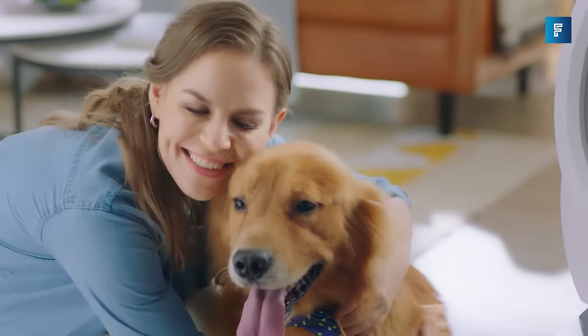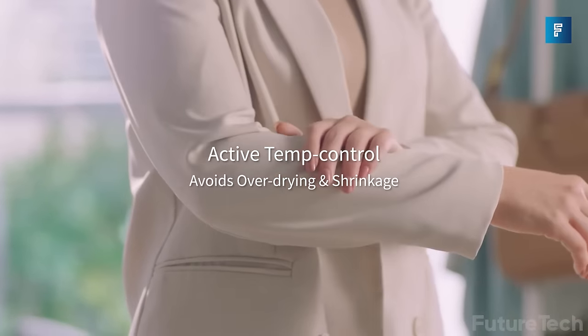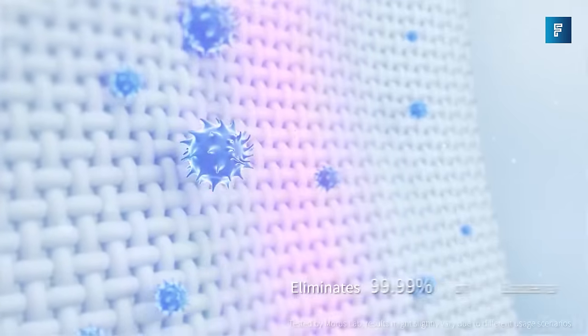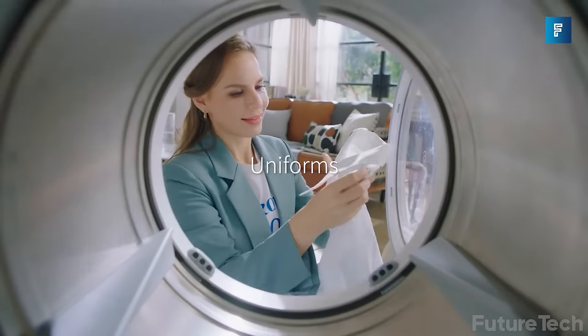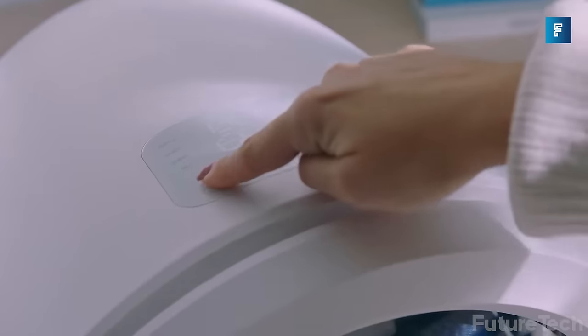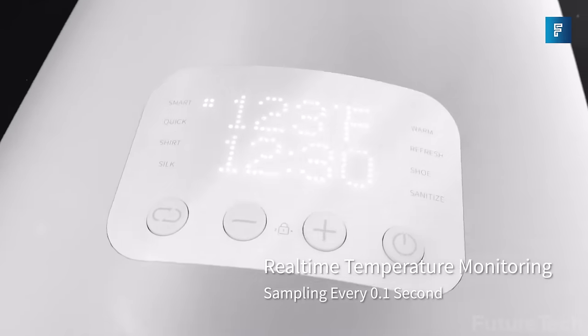Morris Zero — are you ready for more AI takeovers? Next is the Morris Zero, a portable clothes dryer that is ultra-fast and lightweight, designed for apartments, tiny homes, and RVs. The AI-driven sensor system with fabric protection means no more tedious setup and no more guessing which mode to use for different types of clothes — the Morris Zero will take care of everything for you.